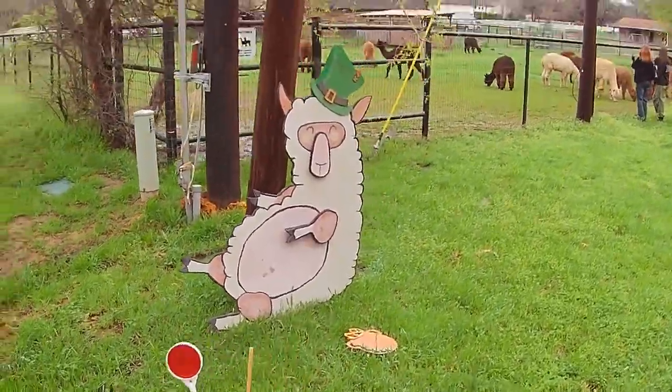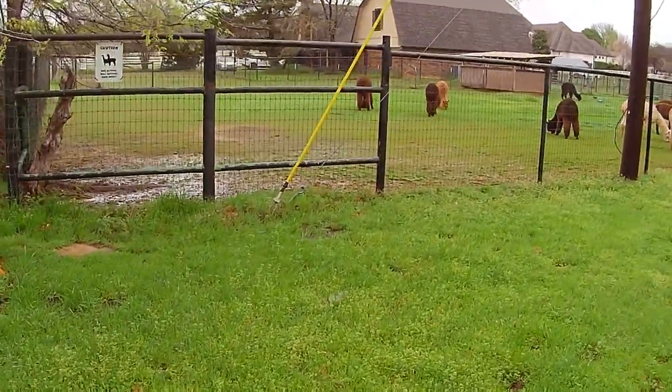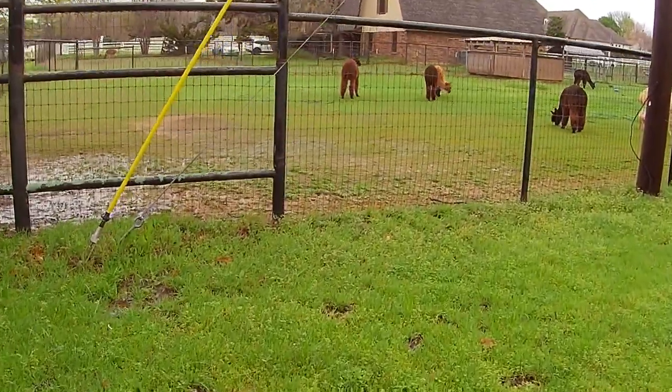We had a lot of rain here yesterday, so lots and lots of puddles and lots and lots of mud.